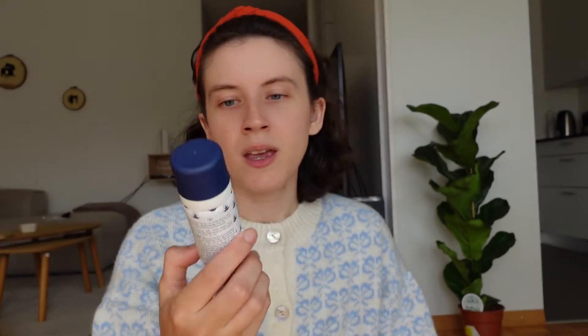First I always like to use this thermal spray — I just feel like it gives a bit of extra hydration to my face, so I spray that on and then move on to a serum.